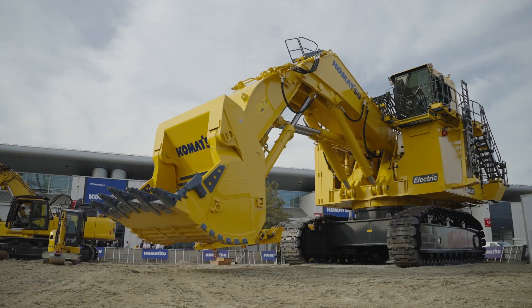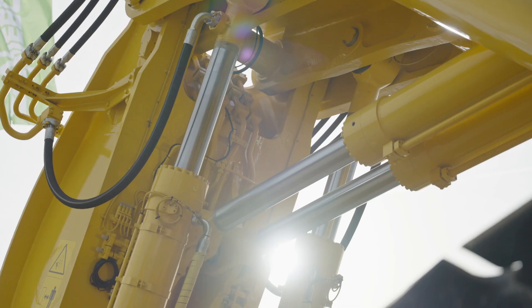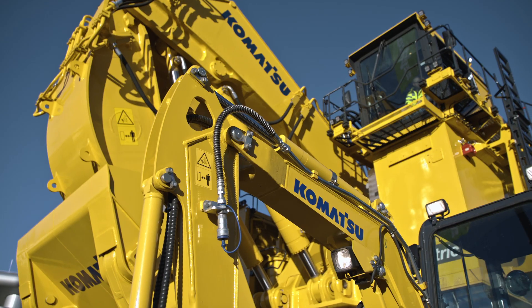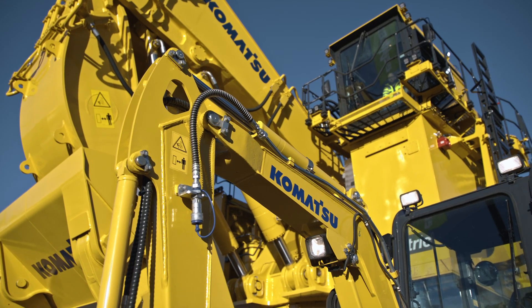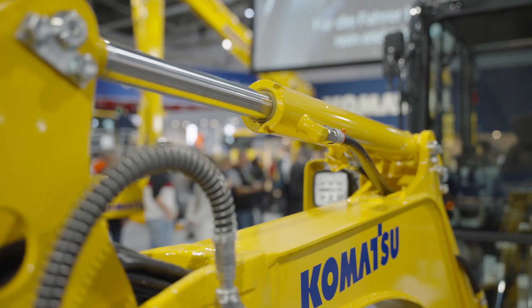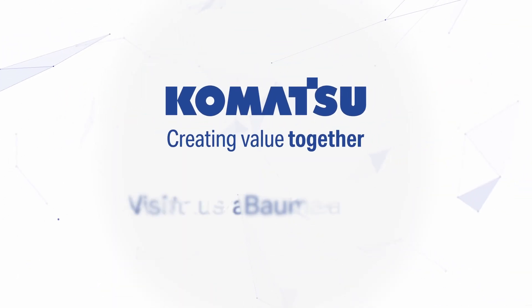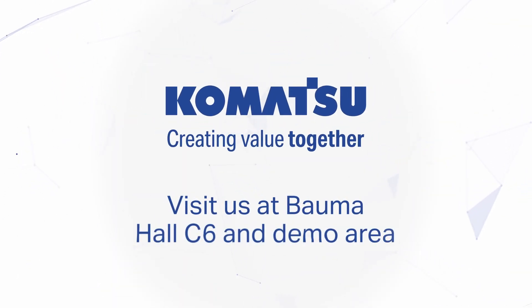Of course, the PC4000 is very impressive. But the technology for producing hydraulic circuits in our large machines has also been implemented in our small machines. We manufacture all hydraulic circuits at Komatsu.